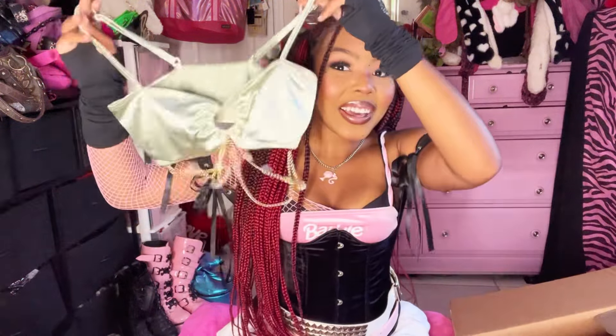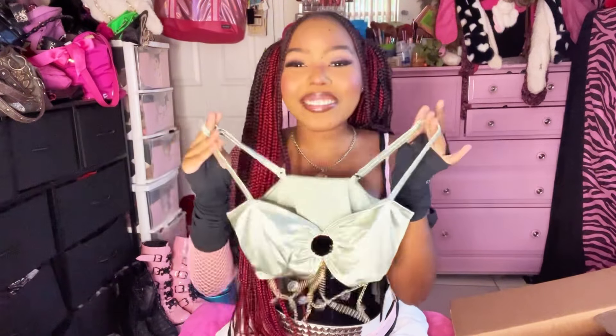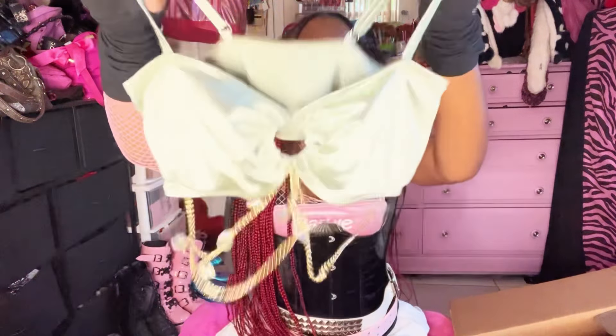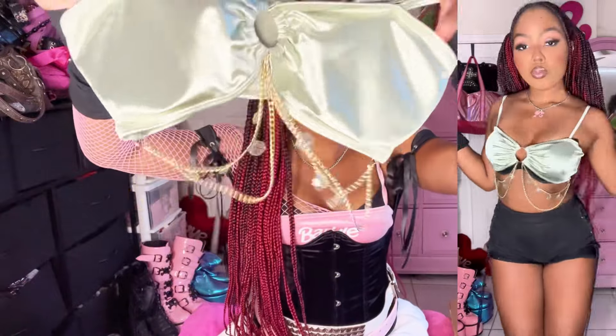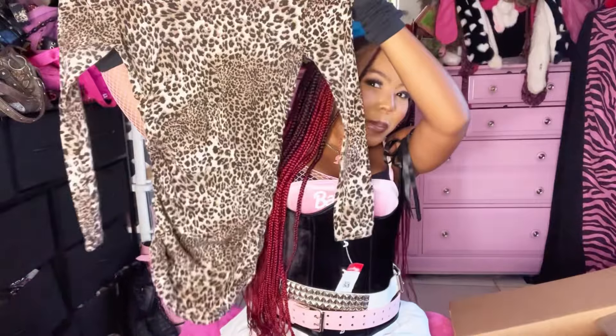I got an orange leopard print bodysuit. I also got this really cute little mermaid top — I just love tops that jangle, it's so satisfying. It has these little seashells on it. And then a leopard print little mini dress — so freaking cute, she's giving all the Snooki Jersey Shore realness.